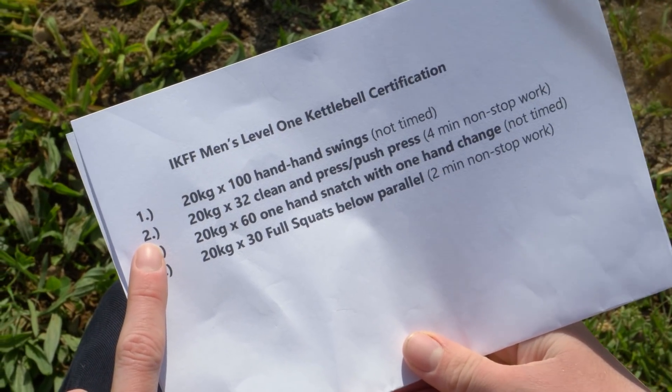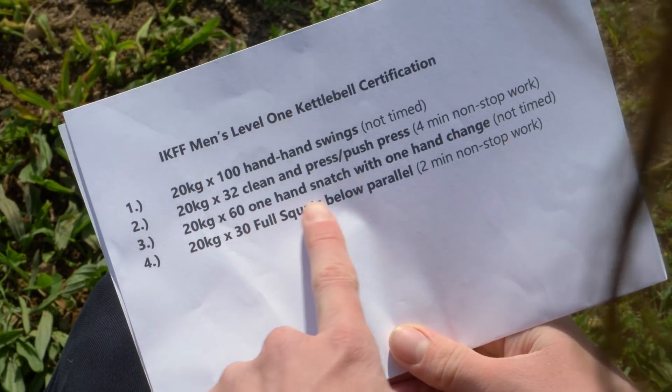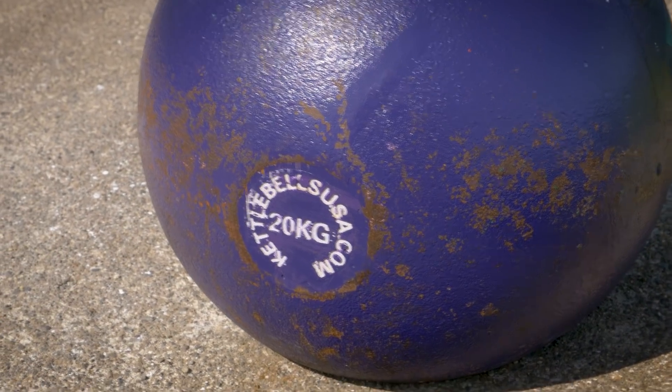The test consists of four movements. All of them have to be done in succession nonstop with a 20-kilogram kettlebell — that's a purple kettlebell — and so I have to do 100 hand-to-hand swings first to start it off.